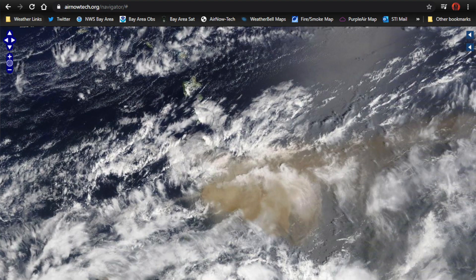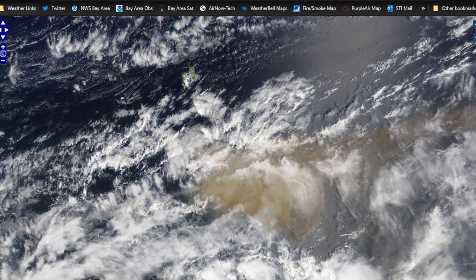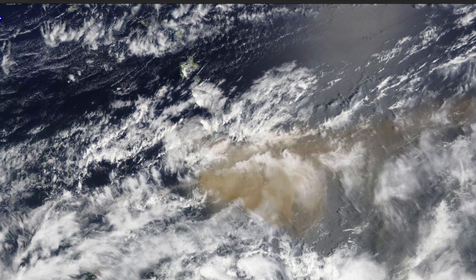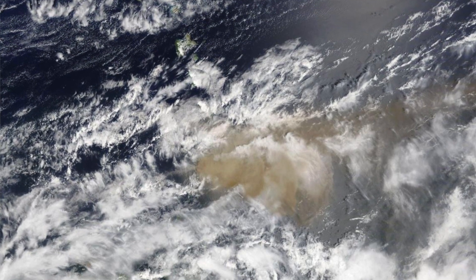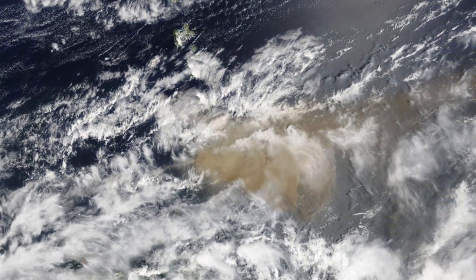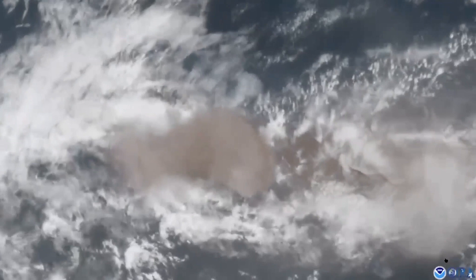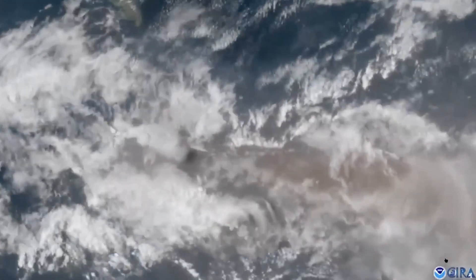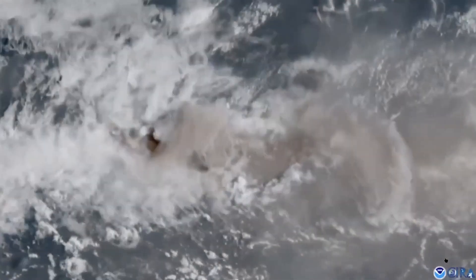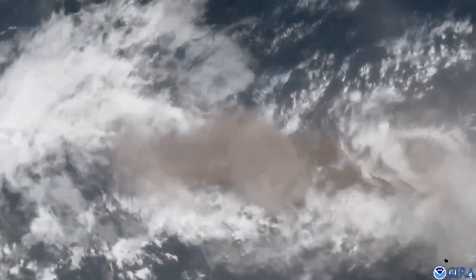Just some background on what's been going on with this volcanic eruption on St. Vincent. The buildup has been ongoing since late last year when a lava dome began to form and expand. This volcano first erupted on Friday, April 9th, and a series of eruptions has been ongoing since then. We're recording this podcast on April 14th. One thing we discussed is the rarity of hearing about volcanic eruptions in the Caribbean.